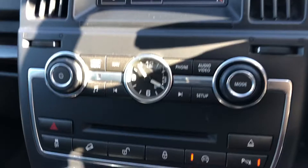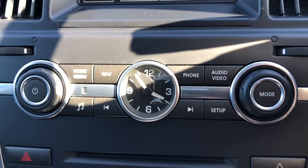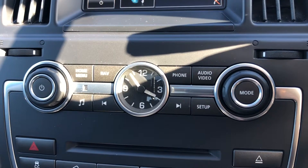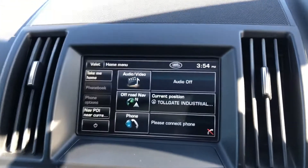The main focal point of the car is the analogue clock. This gives a classic Land Rover look while also still being a modern and high-tech vehicle. It works perfectly with the brown trim that runs along the dashboard to bring all these little details together.